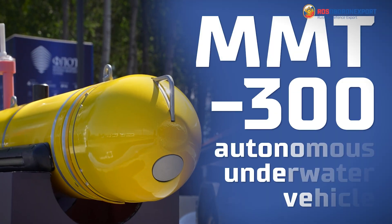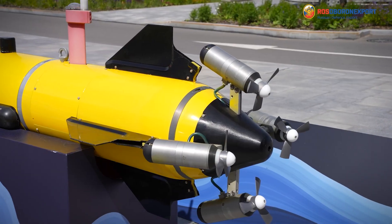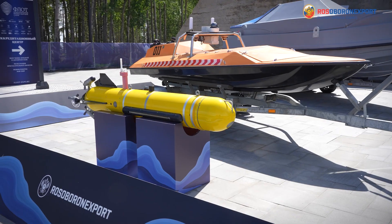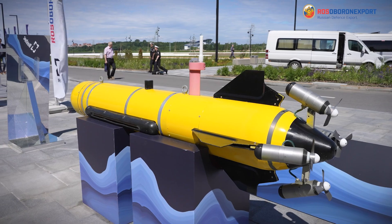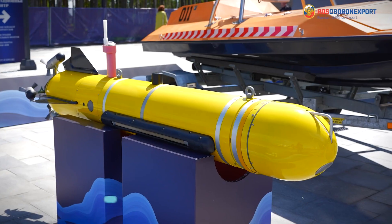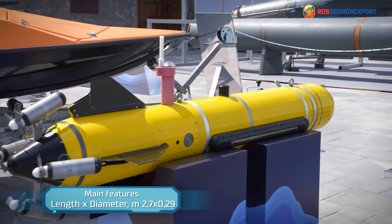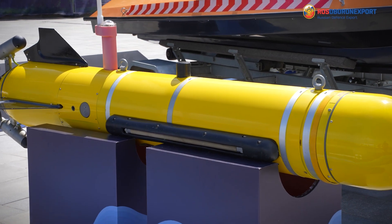Today I would like to talk about the modern autonomous underwater vehicle MMT 300. The MMT 300 is designed for hydrographic survey, detection and inspection of underwater objects, and other tasks depending on the payload, at depths of up to 300 meters.